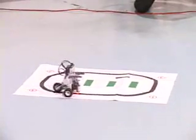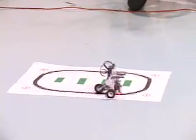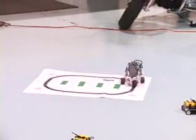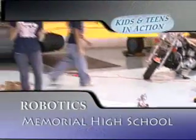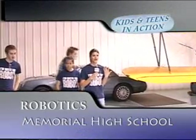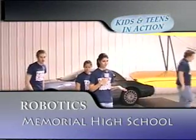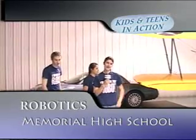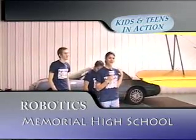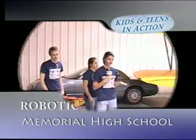Now we're going to show you a bigger robot, but first we have to teach you about safety. When we work around the robots, we have to wear safety glasses to protect our eyes, because our eyes are very important and we don't want anything to fly into them. We also wear closed-toed shoes to protect our feet and keep our hair tied back so we won't get caught in the equipment.